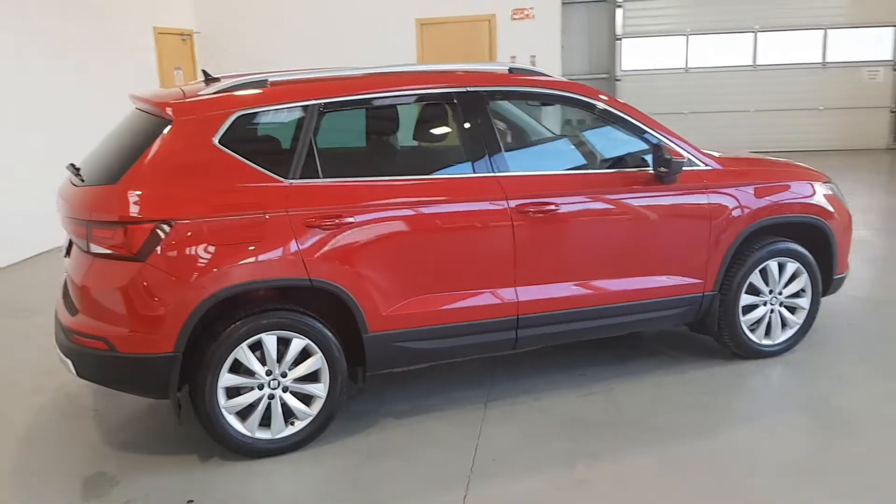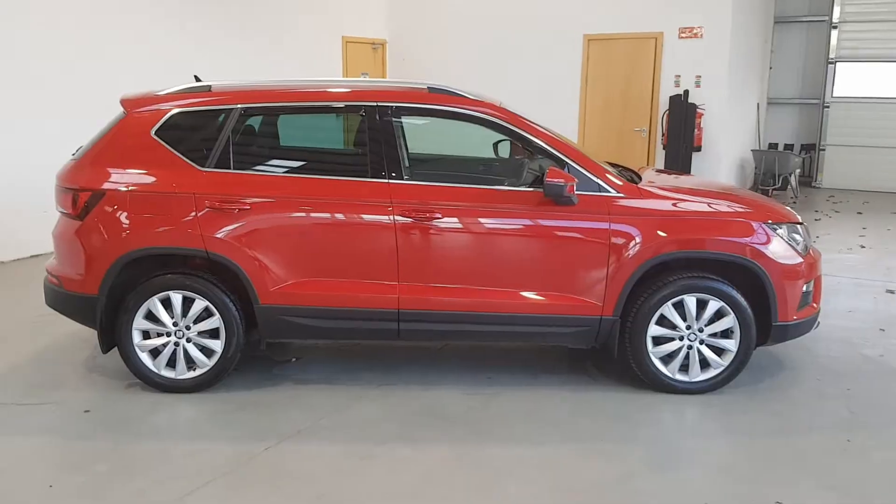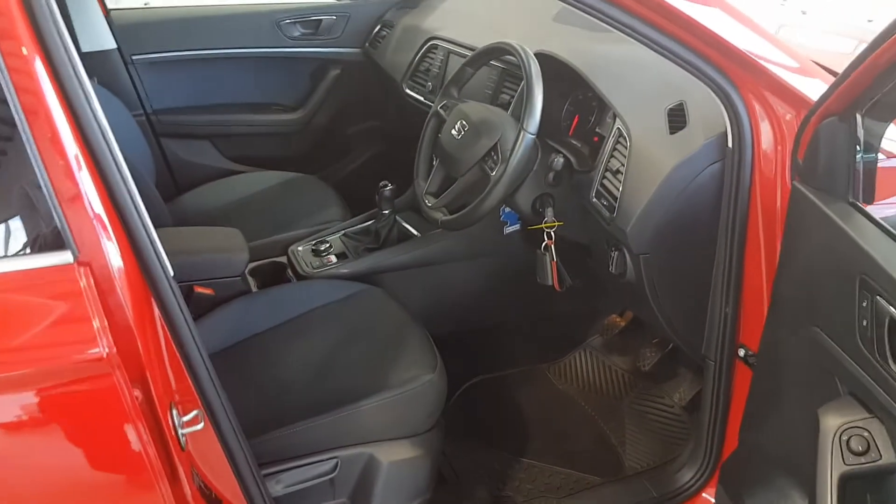Secondly, your approved used SEAT is available with competitive finance, attractive service plan options and two years warranty and roadside assistance.